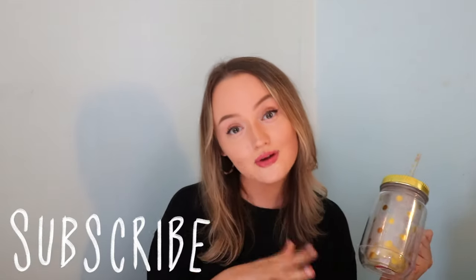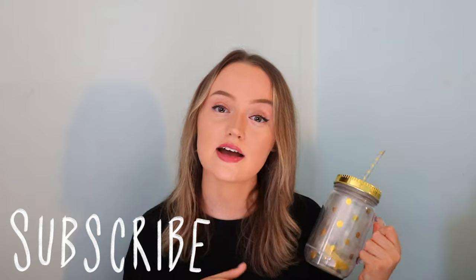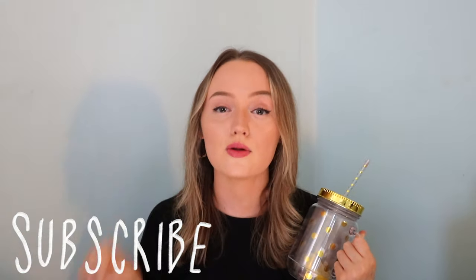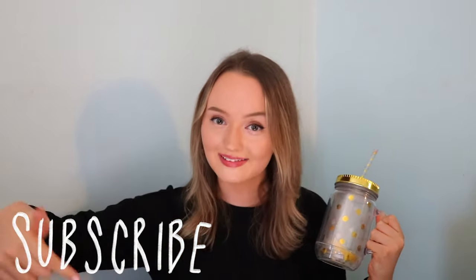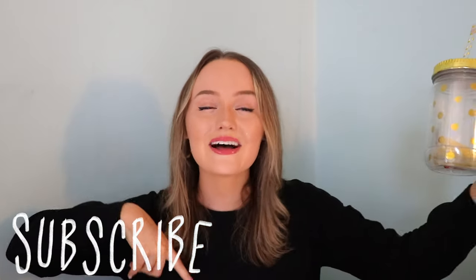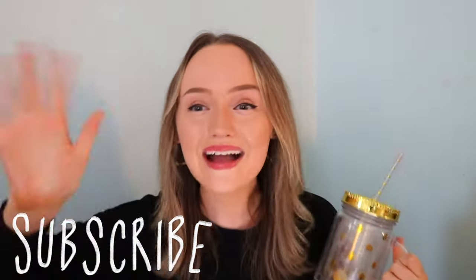So there you have it, guys — those are all the things you should pack as far as clothing goes for college. I hope you enjoyed this video. If you did, give it a thumbs up and comment down below: what is one clothing item you could not live without? For me it's my Free People jean jacket. If you're new here, definitely subscribe — we'd love to have you, and I'll see you guys in my next video. Bye!